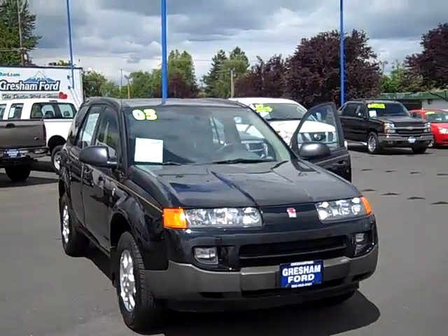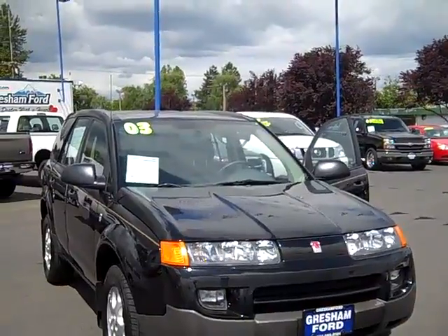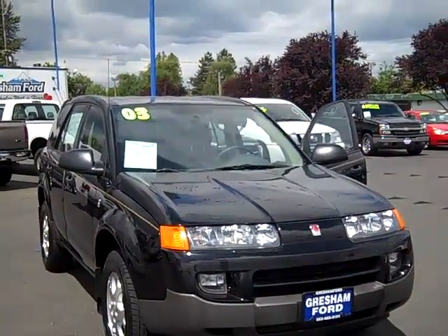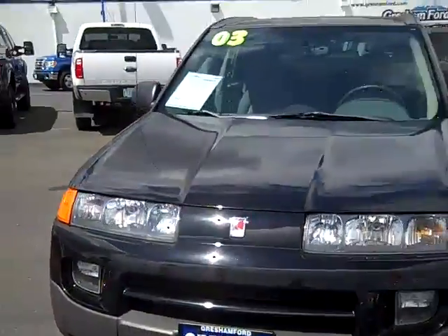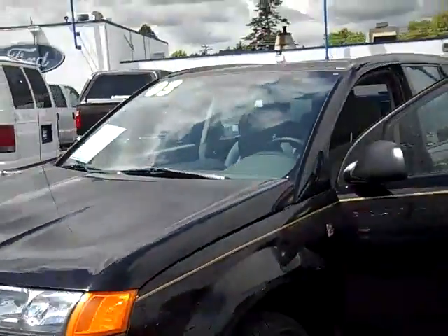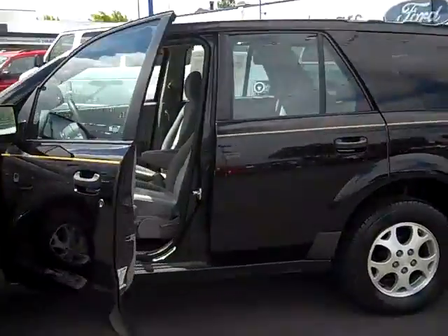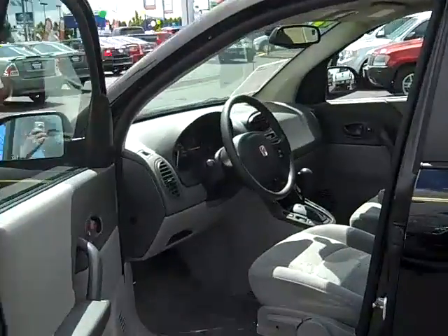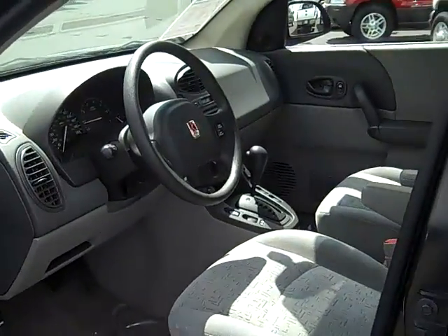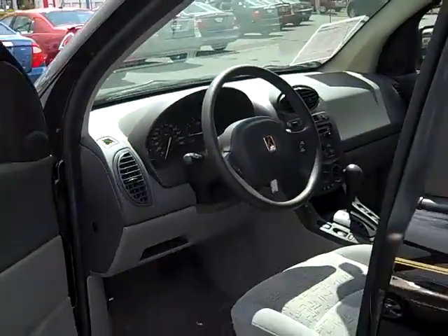Hi folks, Joe Roberts out here at Gresham Ford doing a virtual walk around on a 2003 Saturn VUE all-wheel drive with a 3 liter. This black gorgeous car is completely supported by GM, so don't think for a second that a Saturn product isn't supported — just like Mercury being supported by Ford. It's a gorgeous little car at an extremely value-savvy price with the automatic, the gray cloth interior, cruise and tilt, AM, FM, CD.